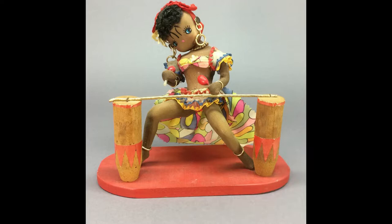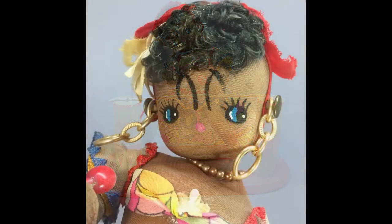The limbo dance originated in Trinidad and became popular with tourists throughout the Caribbean in the 1950s. This unusual doll is made of some hard material covered with nylon stockinette, with painted features and curly synthetic hair.